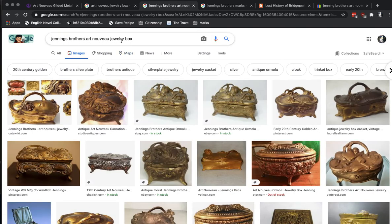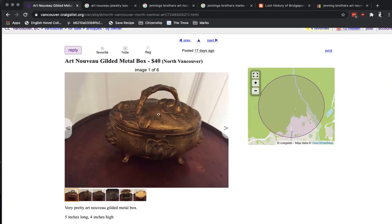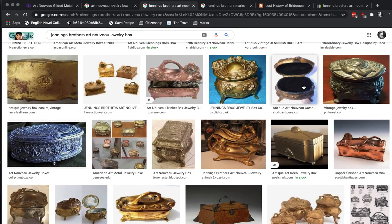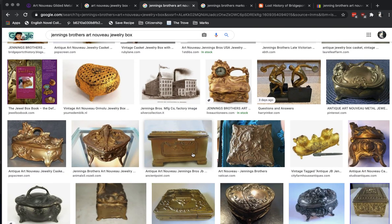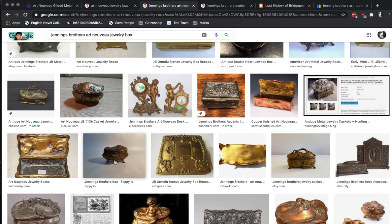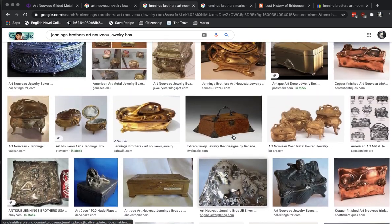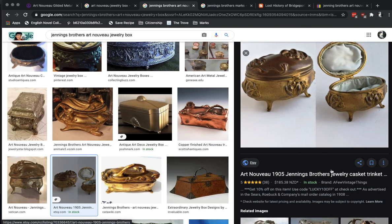Let's search Jennings Brothers Art Nouveau Jewelry Box. Now we're starting to get a bit closer — you can see a lot of the hits here that look a lot more like the one we've got. It's not exactly the same; the top looks correct, but this bit maybe not. We're basically looking for the body at this point. There are a lot of different variations. That one there kind of looks correct. The body definitely matches — Art Nouveau 1905 Jennings Brothers Jewelry Casket Trinket Box.